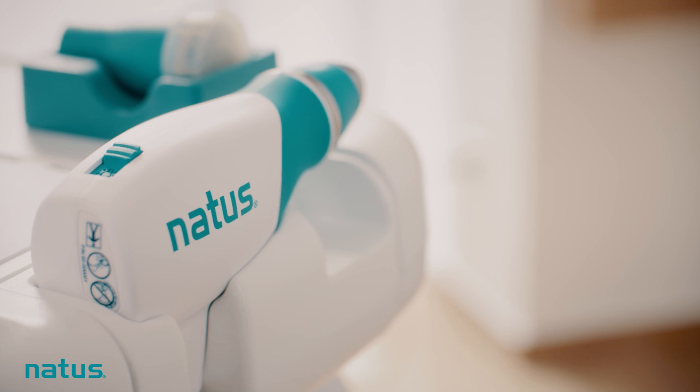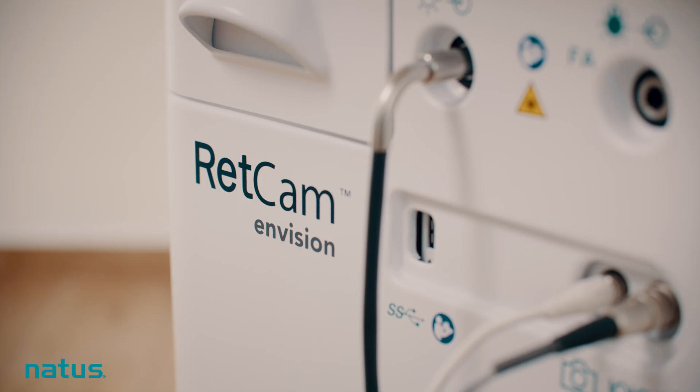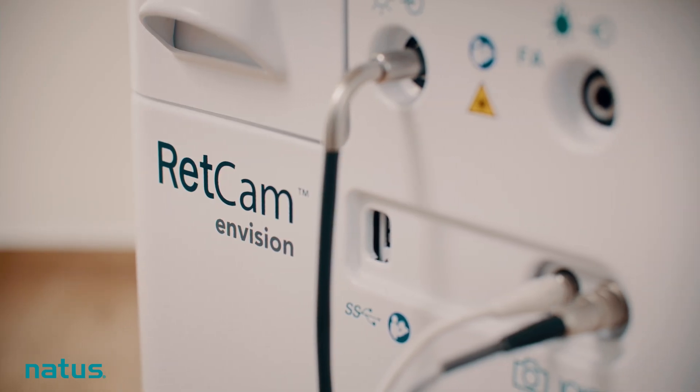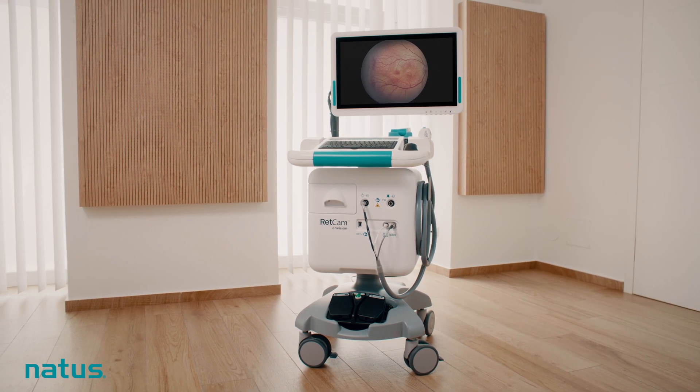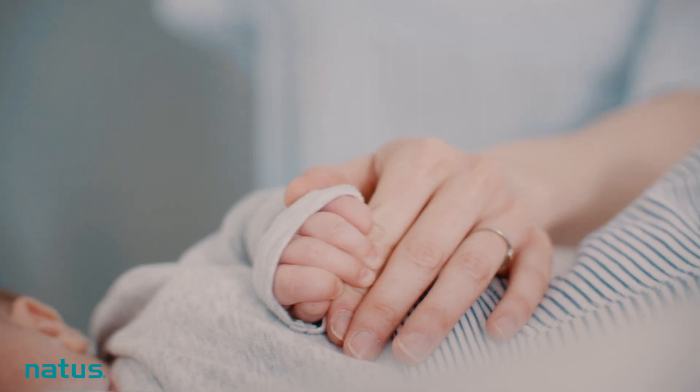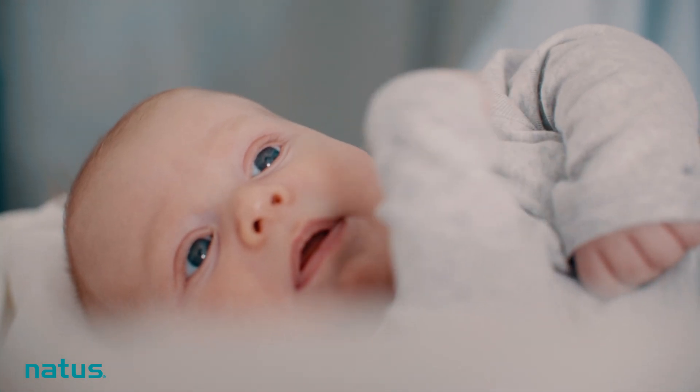With its unparalleled light shaping technology and seamless workflow integration, RETCAM Envision is making a visible difference in clinical imaging outcomes. Visit natus.com/envision — RETCAM Envision, and envision the future of pediatric retinal imaging.